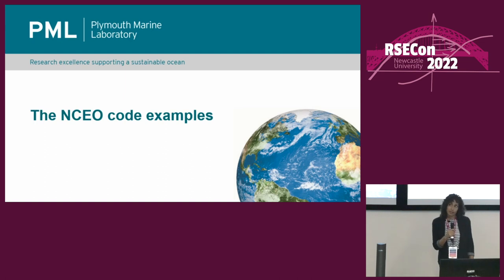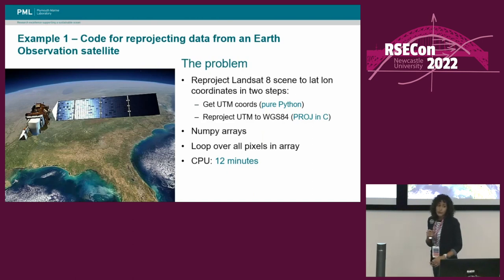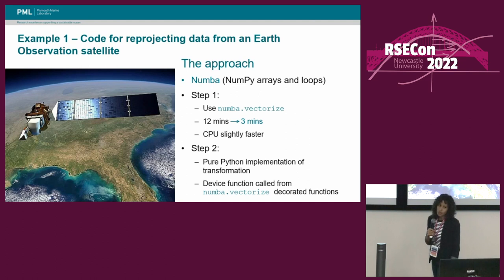We'll now take a look at the actual examples I looked at in the project. The first of Neil's examples was a piece of code extracted from a Landsat 8 processing chain, designed to reproject Landsat 8 data to lat-long coordinates. This was done in two steps: the first step was pure Python, the second step relied on a library that used C. The code used NumPy arrays to represent the data, and it looped over all of the pixels in an array, which took quite a long time. For the example code I was given, it took about 12 minutes to run the reprojection. The approach I took was to use Numba, since it was using NumPy arrays and had loads of loops. I pulled out some of the code into separate functions and used the Numba vectorized decorator to allow things to run in parallel, and this immediately brought the timings down to about 3 minutes from the initial 12.